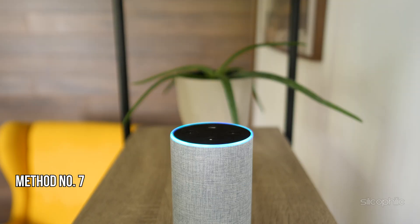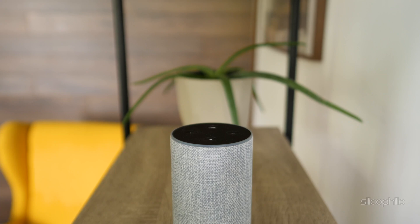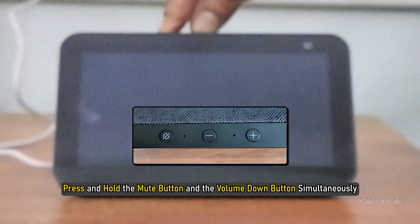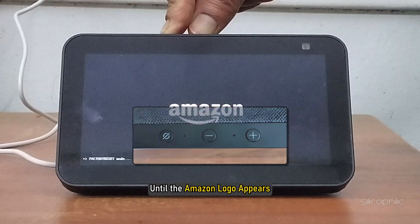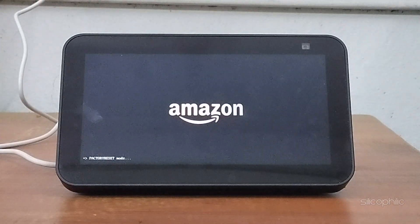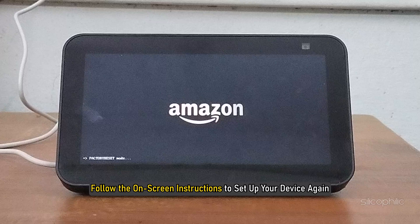Method seven: Reset the device. If restarting didn't help, you can reset the device. Press and hold the mute button and the volume down button simultaneously for about 15 seconds until the Amazon logo appears. Then follow the on-screen instructions to set up your device again.